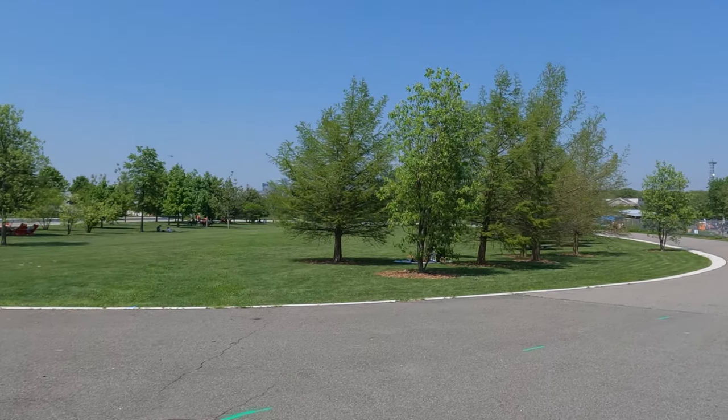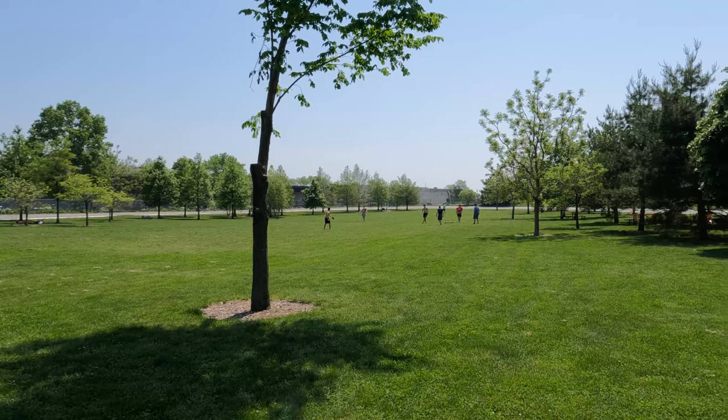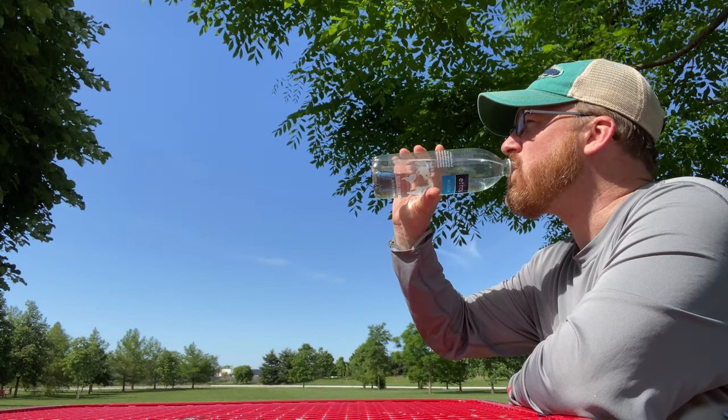The Oval looks exactly as it sounds — a giant oval-shaped green space for recreation. Here, you can play catch or relax at one of the shaded picnic tables or chairs.